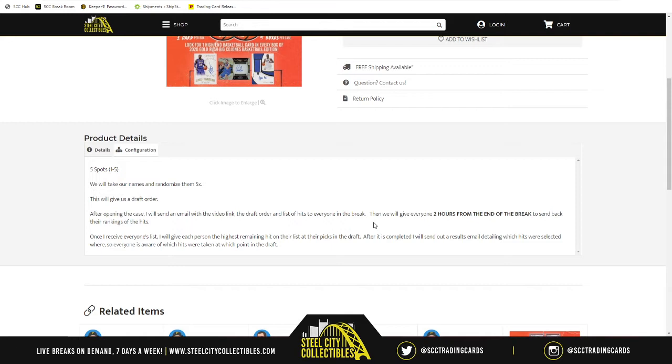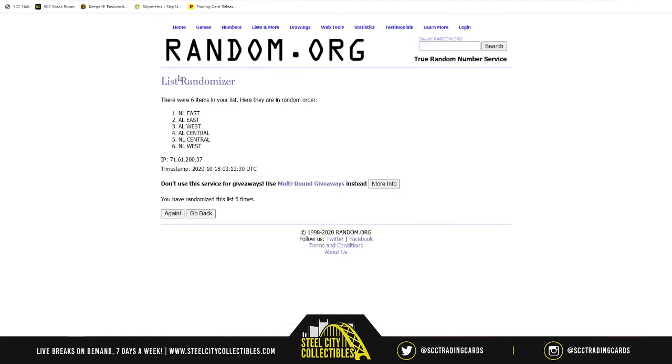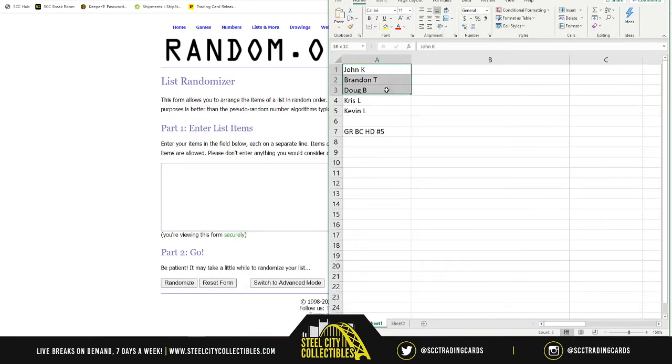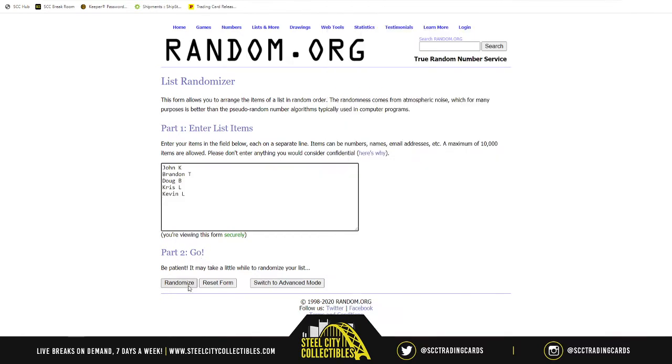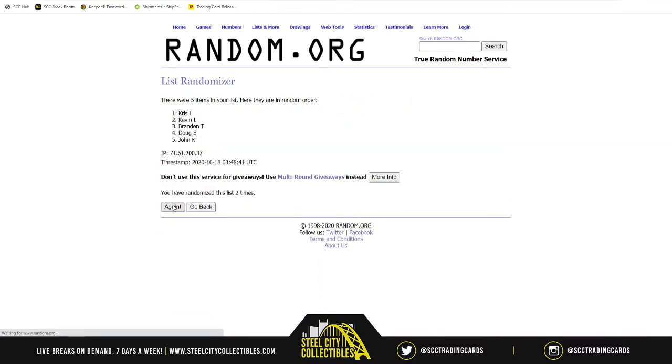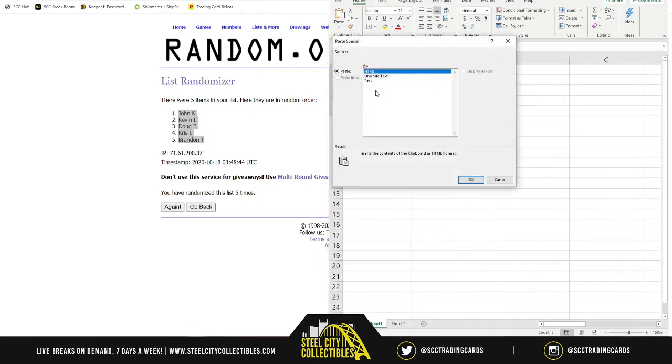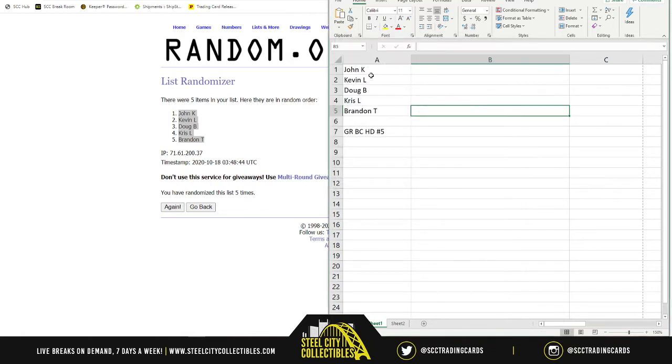With that being said, I want to know who's getting that number one pick, and the way I'm going to find out is the same way y'all are going to find out. We're going to random.org and grab our initial five-name list. We're going to randomize that five times for one, two, three, four, and five. John K. gets number one. Brandon gets number five — I'm sorry, Brandon. The draft order is John K., Kevin L., Doug B., Chris L., and then Brandon T.